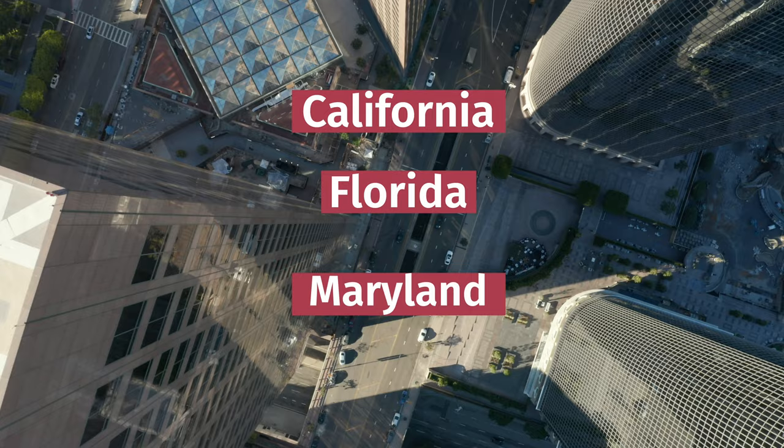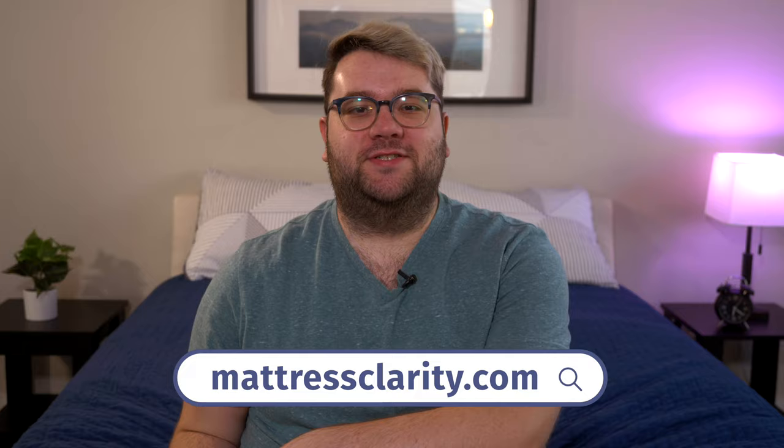Well, there you have it, some tips and tricks on how to identify and handle bed bugs in your room, as well as some travel destinations to be aware of if you're traveling soon. You can find more in-depth information about bed bugs and how to handle them at mattressclarity.com, as well as some reviews on pillows, bedding, and mattresses, as well as some money-saving coupons too. See you next time. Bye.